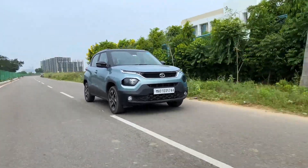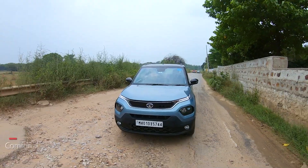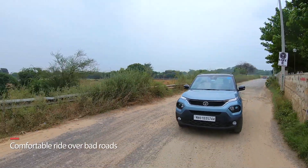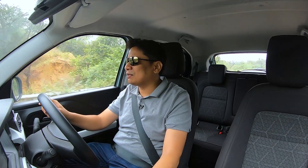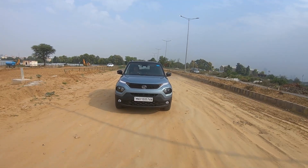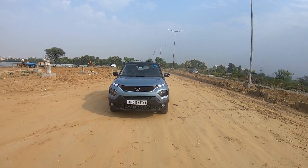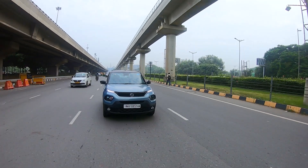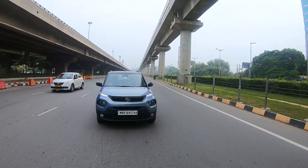The ride comfort can out-rival cars maybe twice or thrice its price — it is that good. It just smashes out all those badly patched roads, those potholes, crevices, and expansion joints. Everything is taken care of. The suspension on the Tata Punch works very well, absolutely flawlessly. It doesn't make any kind of noises. In fact, it feels like this car is riding on a cloud carpet. That's the kind of ride comfort it gives, especially considering the segment it is in. It really is truly exemplary.